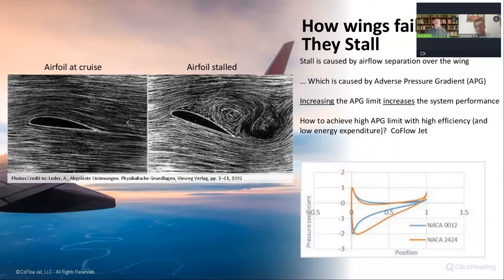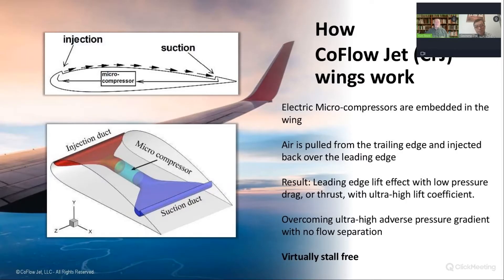So let's get into how that actually works. You have electric micro-compressors embedded into the wing. You're pulling air from the tail end of the wing and pushing it back over the top, overcoming this pressure gradient with no flow separation. Basically, you've made a wing that doesn't stall — or stalls at a very high angle of attack. Yes, that's a good description.